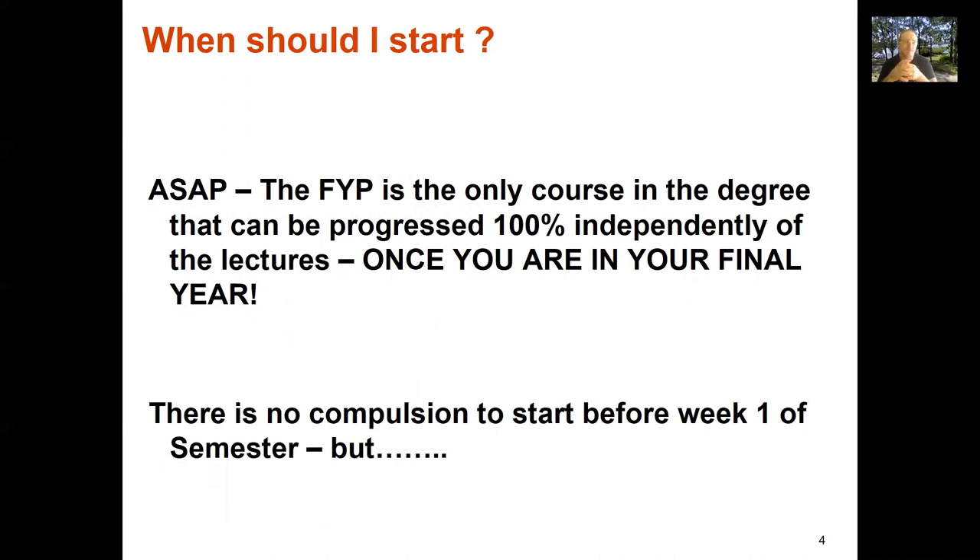So when should you start? As soon as possible is probably the best piece of advice I can give. Your final year project is not something you take in second or third year — it's your final year project. The idea is you pull all the material together from your other coursework. The final year project is the only course in the degree that you can progress 100% independently of lectures. There's nothing to stop you starting pretty much today.